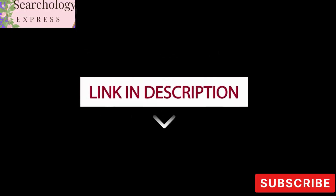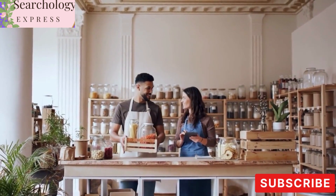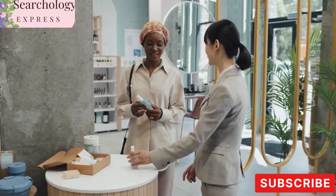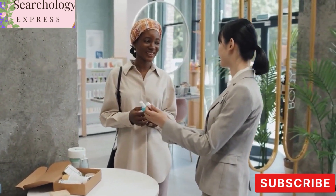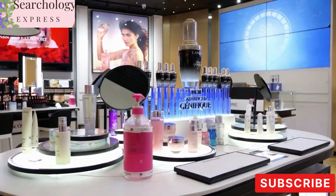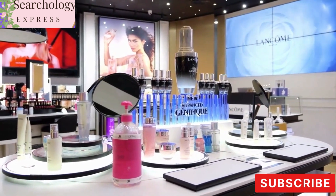To ensure you're getting the real deal, we encourage you to click the link provided in the video description. Don't fall for imitations or counterfeit products that may not deliver the same benefits. We advise consulting with a healthcare professional before incorporating any new skincare product into your routine, as each individual's skin is unique and what works for some may not work for others.